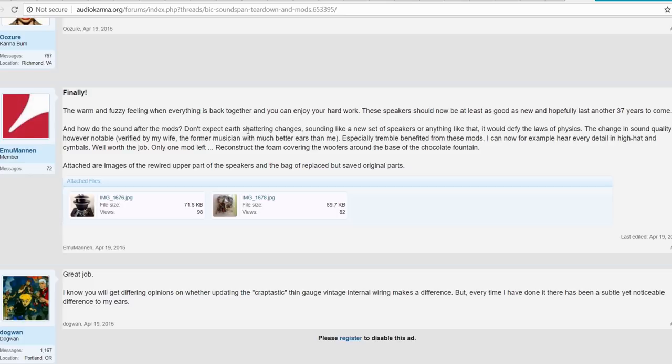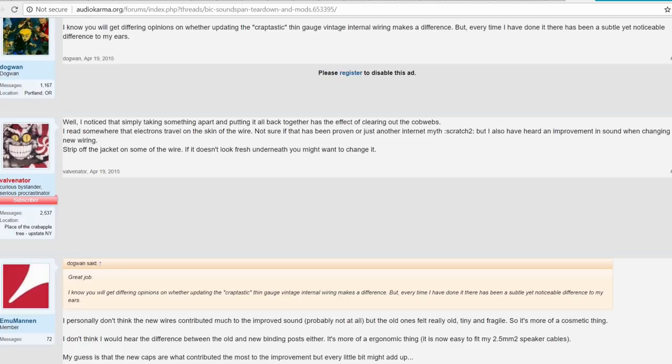On how they sound after the mods: don't expect earth-shattering changes or a completely new set of speakers — it won't defy the laws of physics. The change in sound quality is however notable, verified by his wife, a former musician with much better ears. He says especially the treble benefits, and he can now hear every detail in hi-hats and cymbals. Well worth the job.